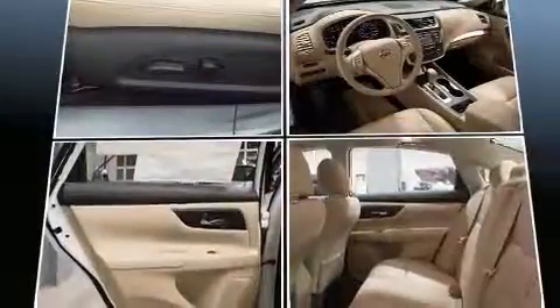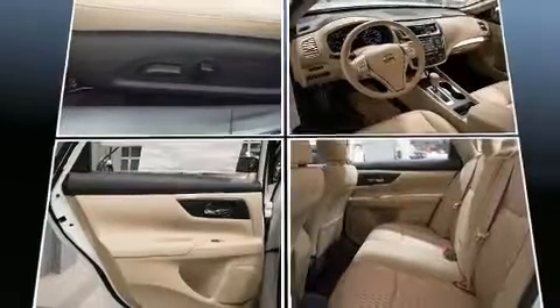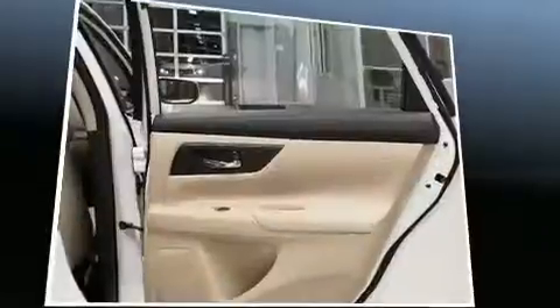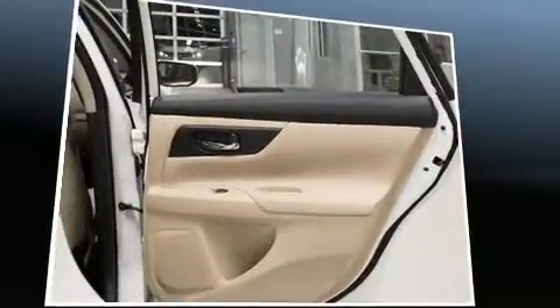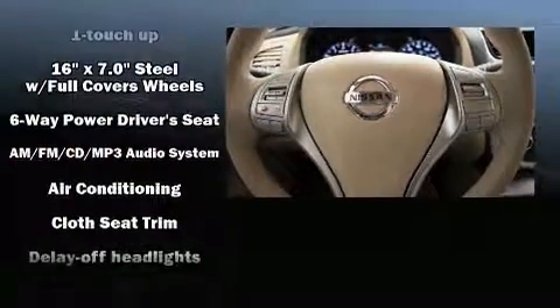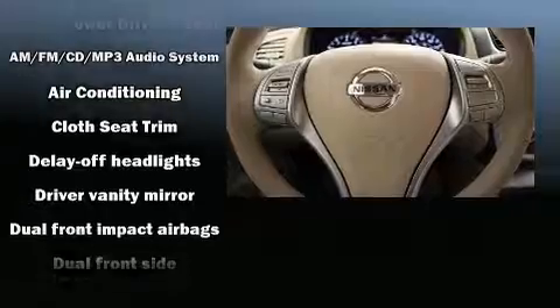A wealth of standard features means that you no longer have to sacrifice, such as remote keyless entry, delay off headlights, front and rear reading lights, one-touch window functionality, variably intermittent wipers, and more. Premium sound drives six speakers, providing you and your passengers a sensational audio experience.